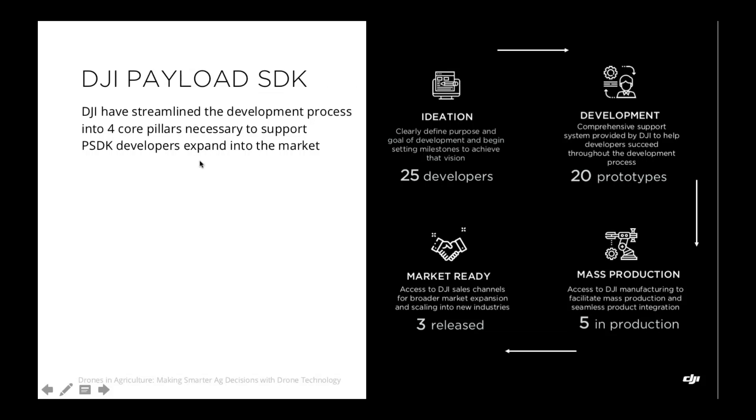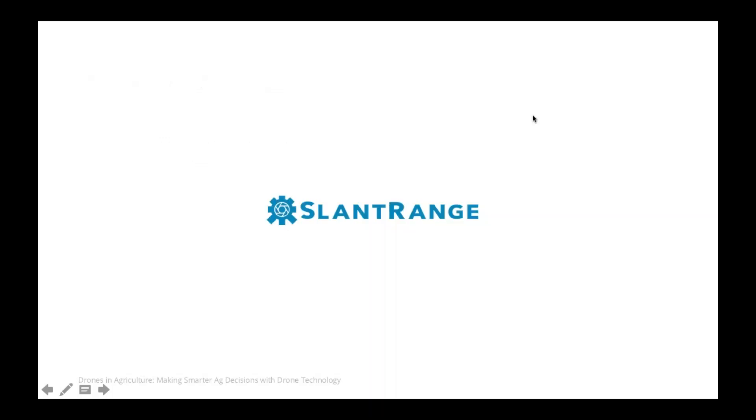Since March of 2018, we've seen a huge amount of interest from the developer community. We've onboarded 25 developers who've collectively developed over 20 prototype units, five of which are currently in production — three are released and market-ready at this current moment in time. With that, I'd like to pass it over to Mike at SlantRange to continue the webinar presentation about the joint solution.